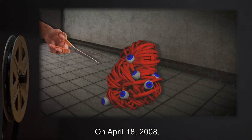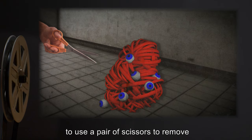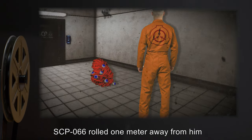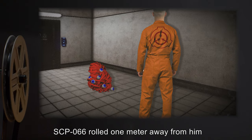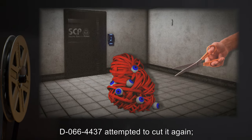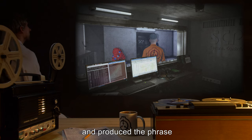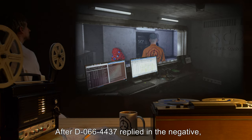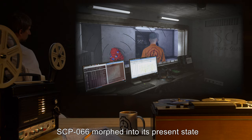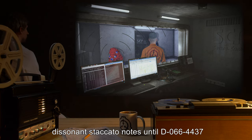Incident 066-2: On April 18th, 2008, D-066-4437 was instructed to use a pair of scissors to remove a portion of SCP-066 for testing. However, when he began to cut it, SCP-066 rolled one meter away from him before stopping and making an unidentified squeaking sound. Before he could be provided with further instruction, D-066-4437 attempted to cut it again. SCP-066 rolled away and produced the phrase 'Are you Eric?' in response. After D-066-4437 replied in the negative, SCP-066 morphed into its present state and began emitting loud, dissonant staccato notes until D-066-4437 was escorted from the room.